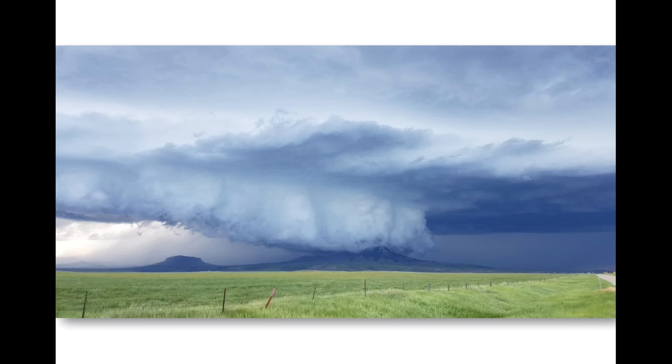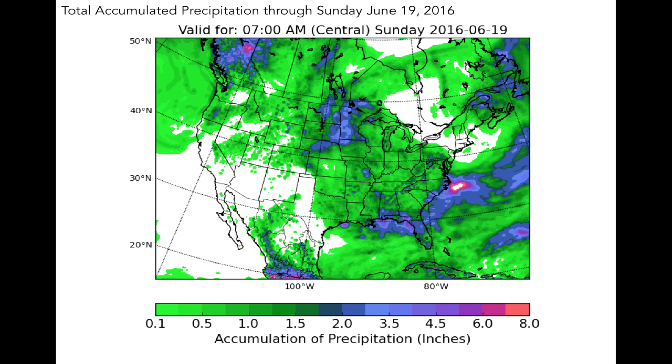As this thunderstorm activity shifts northward, there is the worry that the southern part of the Corn Belt could dry out. Thankfully, a low pressure system will be pushing through the central plains early this week bringing a chance of rain along with it. With the rain, it will try to cool down to start off the week due to cloud cover, but expect temperatures in the 80s for a large part of the Corn Belt to start this week.